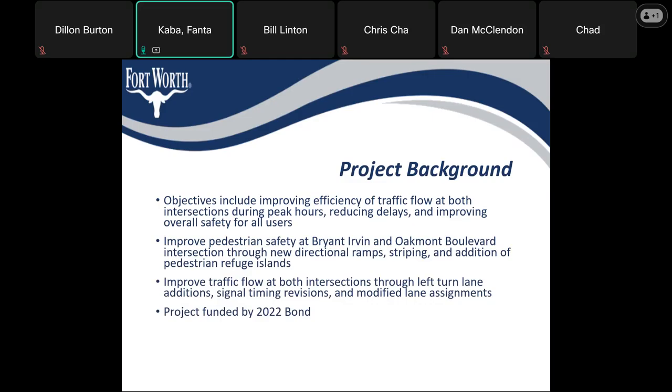We are also improving traffic flow at both intersections through left-hand lane additions, signal timing revisions, and modified lane assignments. This project is funded by the 2022 Bond Program.